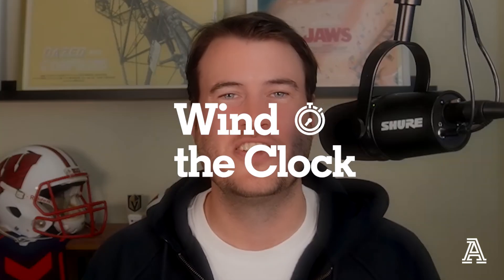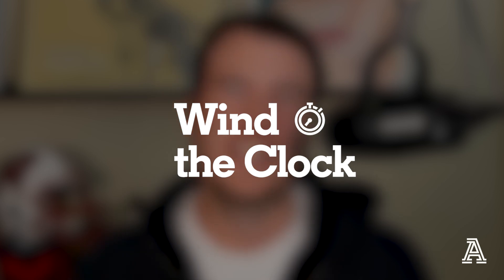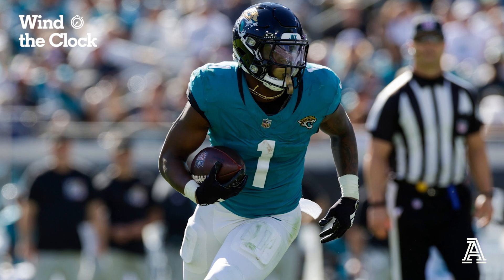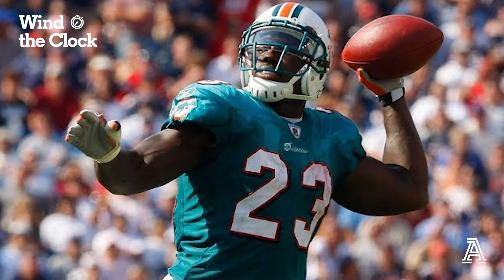Hey everybody, Nate Tice here from The Athletic Football Show, back again with another edition of Wind the Clock. This week we're going to be looking at a Jacksonville Jaguars touchdown to Travis Etienne — a little wildcat quarterback action happening in Florida. Not that infamous game between the Miami Dolphins and New England Patriots in 2008, but this time an Etienne touchdown just outside the red zone — a little misdirection, a little end-around influence, and I'll explain what that means.